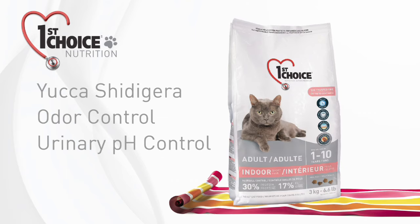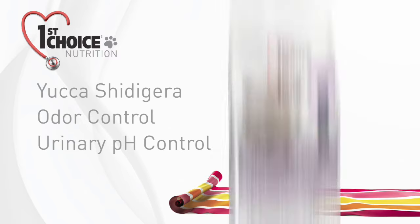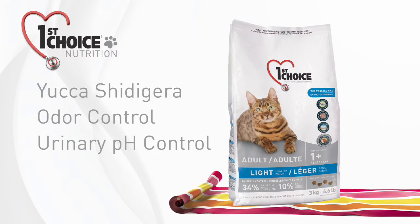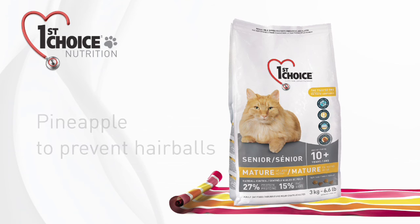In addition to our special formulas, all our products contain Yucca Schidigera, a plant that helps reduce urine and stool odors, and ingredients that help control urinary pH to minimize urinary crystal development risks. All of our formulas also contain a natural blend of pineapple extract and fiber sources to help prevent hairballs.